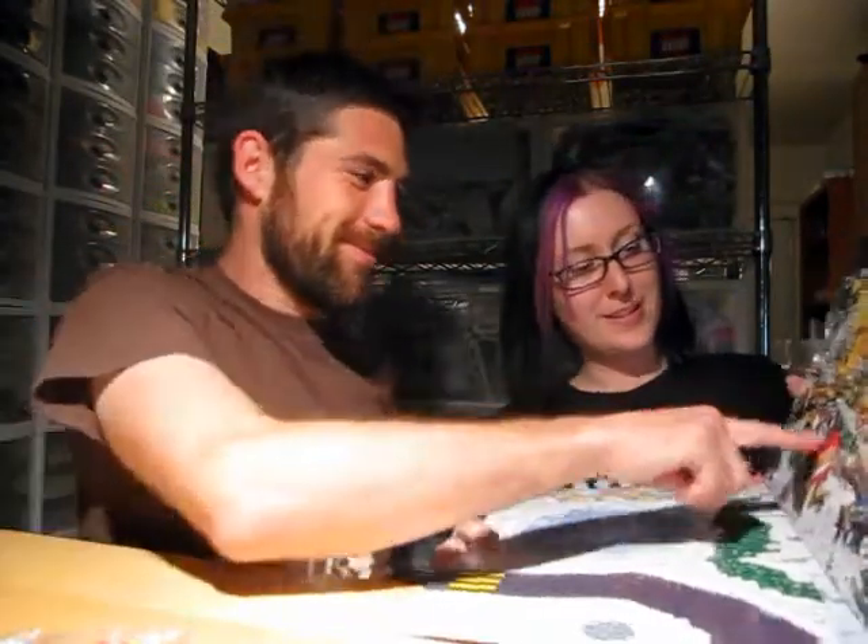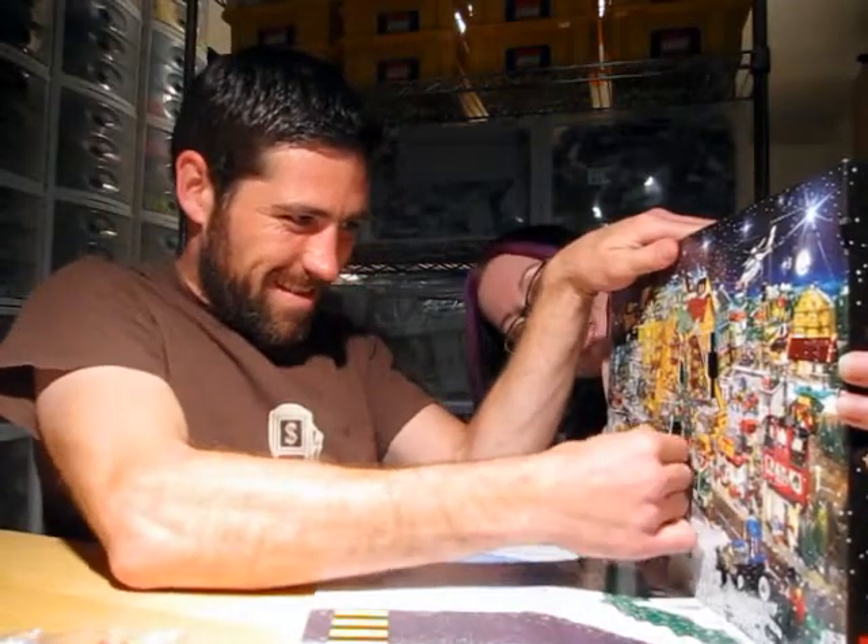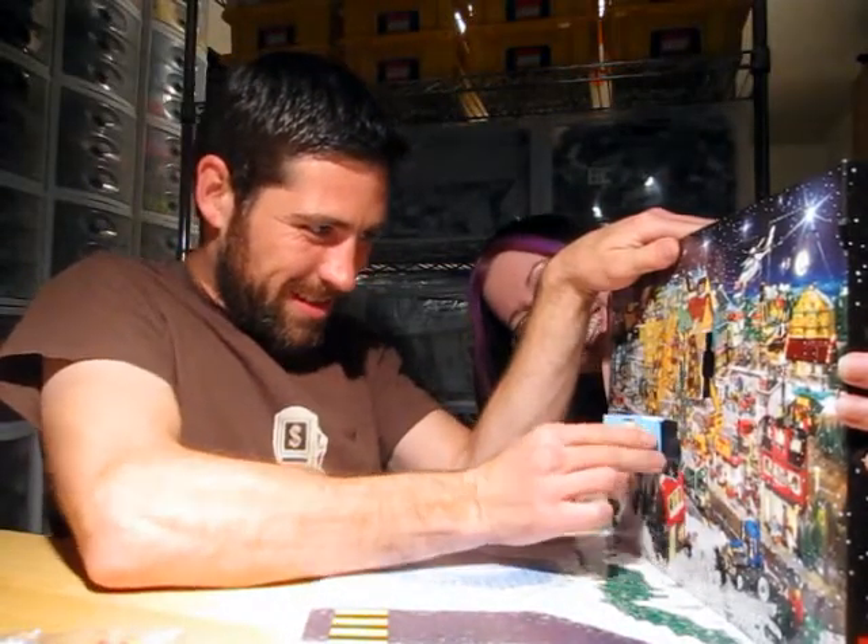But first we have to find it. First one to find it gets to open it. Go for it. What is it? There it is.